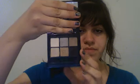The last thing is my E.L.F. Natural Eye Palette, which just looks like this, and I really like it.